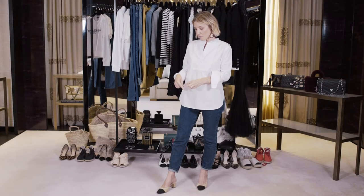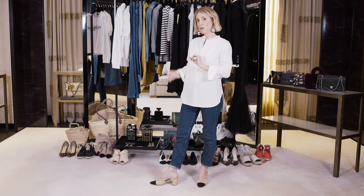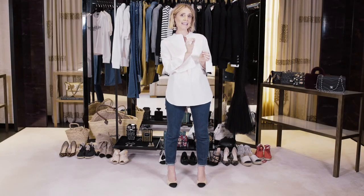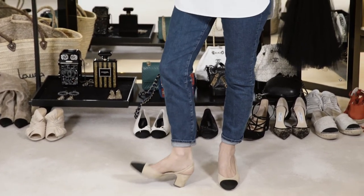She borrowed this two-tone style from men's leisure shoes and came up with a really interesting little detail. She didn't want to put a buckle on it because she thought it was a little bit old-fashioned, so she put an elastic band behind the shoe, which allows really good free movement and the shoe kind of follows your foot around.